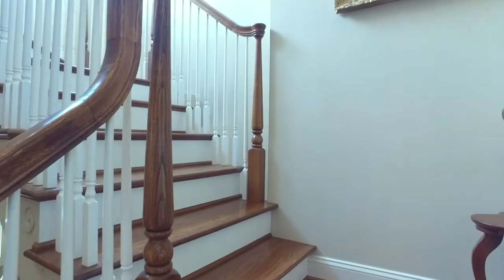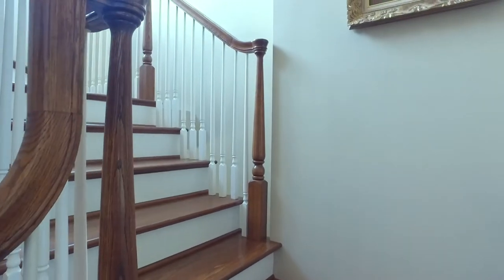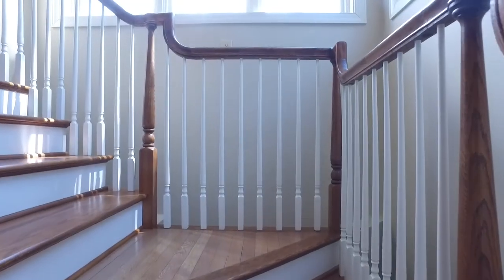Up the grand staircase, you will find two more bedrooms, a family or rec room, and a full bath.